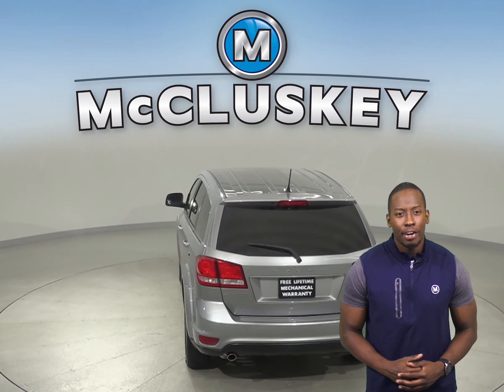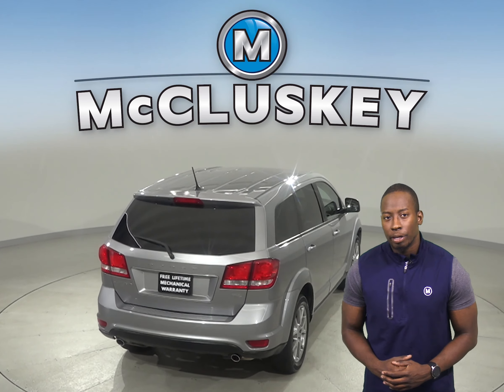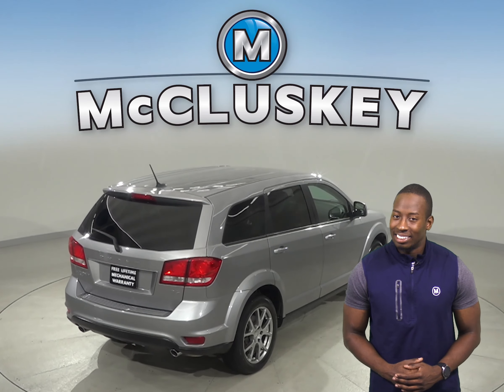As for entertainment, you'll have an AM-FM radio that's Sirius XM ready, an auxiliary cord input for your mobile device, and a CD player.